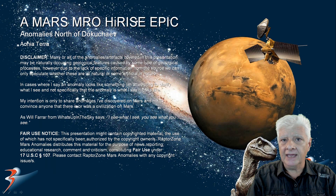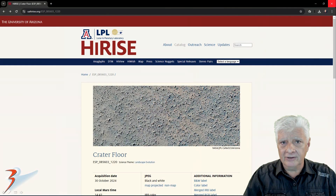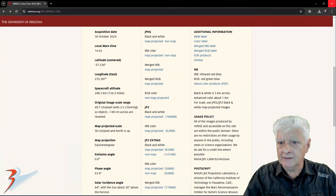We're looking at a new site where new anomalies are discovered north of Dukashev in a region of Mars called Ahonia Terra. The HiRISE photograph in this one is called Crater Floor, acquired on the 30th of October 2024 at 49.7 cm per pixel resolution.